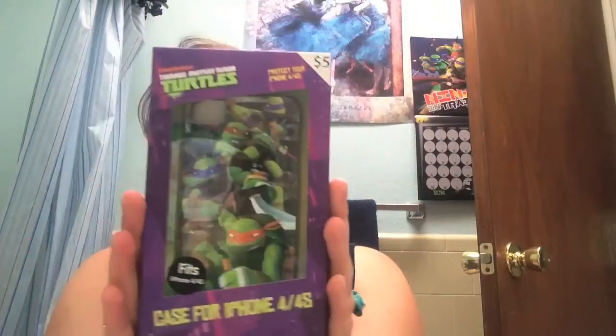The next thing is an iPhone 4 case. It says it works for the iPhone 4 and the iPhone 4S. Since I just have a regular old Captain Kirk flip phone, I have no idea if this is the current iPhone or not. My sister likes to take the iPhone cases and put them on her iPod — her thing that plays music and also gets on the internet but doesn't make calls. They had one for each of the boys, but because Donnie is my favorite, I had to get him.